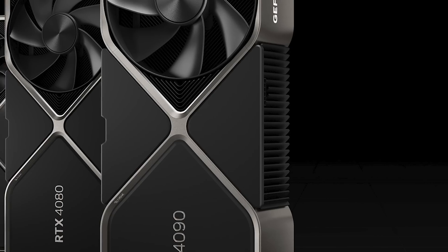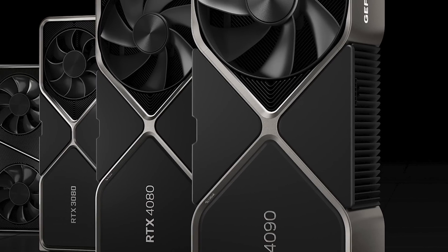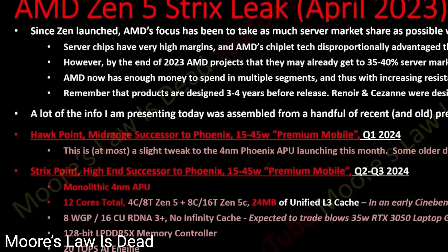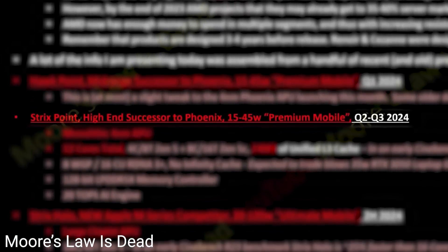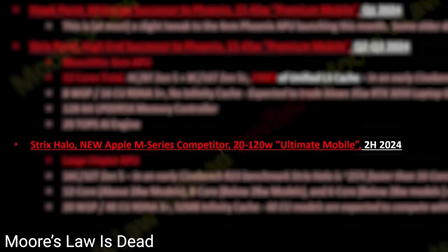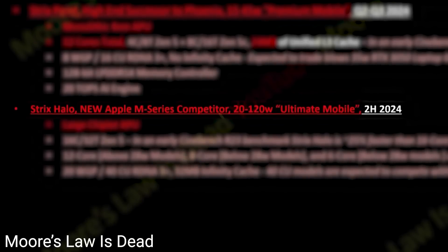Basically, if this is true, AMD's APUs could destroy the low to even mid-range discrete GPU market. As for release dates, the regular Strix Point is set to come sometime in Q2 to Q3 of 2024, and the Halo products will reportedly make their way in the second half of 2024.